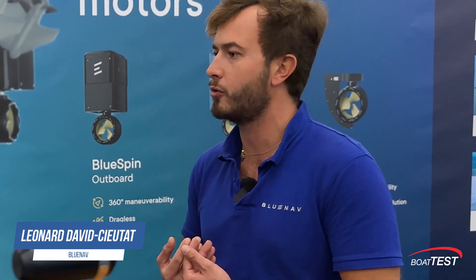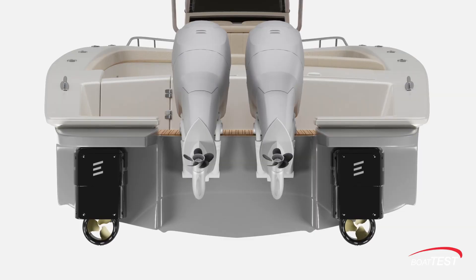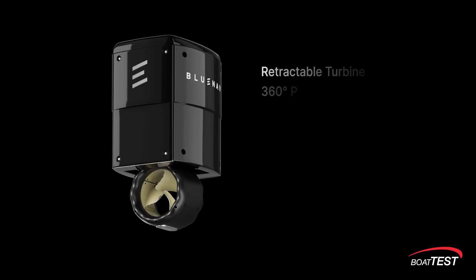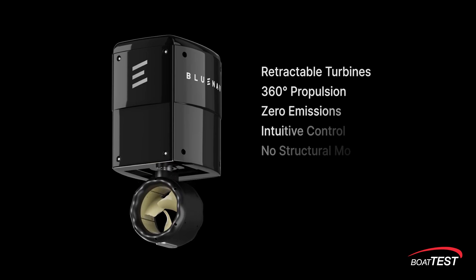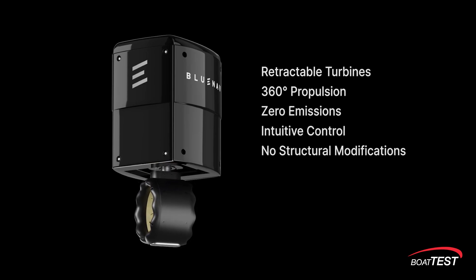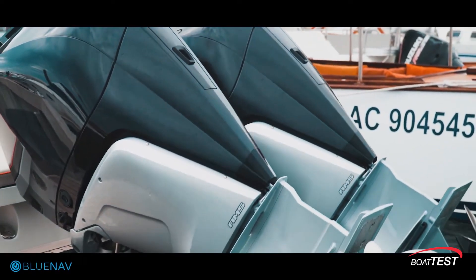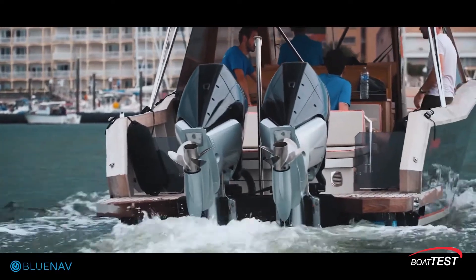Essentially, we are an electric motor manufacturer, but we don't design our motors to be used as the main source of propulsion. We're the easiest hybridization method that exists out there. It's an electric motor that you slap on the back of the boat or inside the hull, and that allows you to use the best of both worlds. It can be used as a trolling motor, a bow thruster, or a propulsion method — so it's a five-in-one solution.